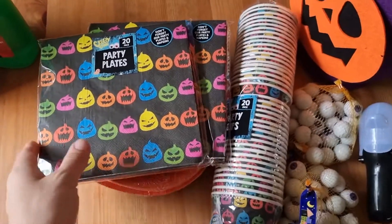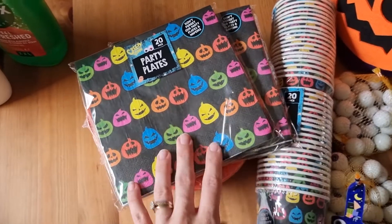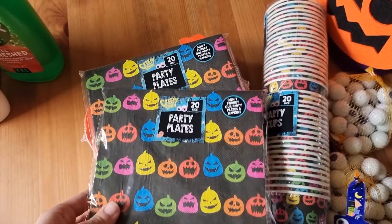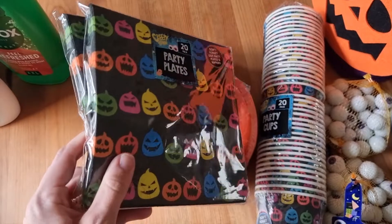We were thinking of having a small gathering, though I'm not sure what the plan is yet. I thought I'd grab these anyway because even if we don't do anything this year, we can always use them next year. I also got two packs of the Halloween napkins — there's 20 in there.